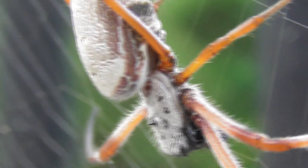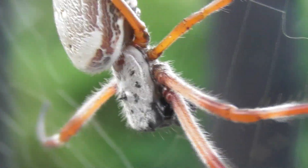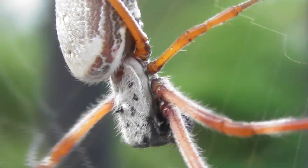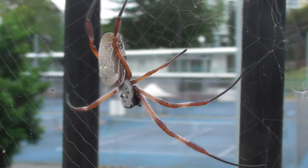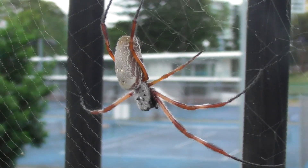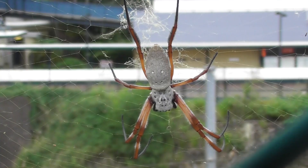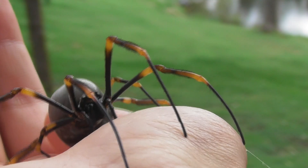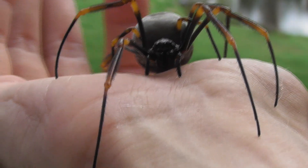Trichonephila edulis, on the other hand, is quite common here and is often found living alongside Trichonephila plumipes. It can be readily distinguished from Trichonephila plumipes by its comparatively subdued colouration, being more greyish in colour and lacking the distinctive yellow bands on its legs.